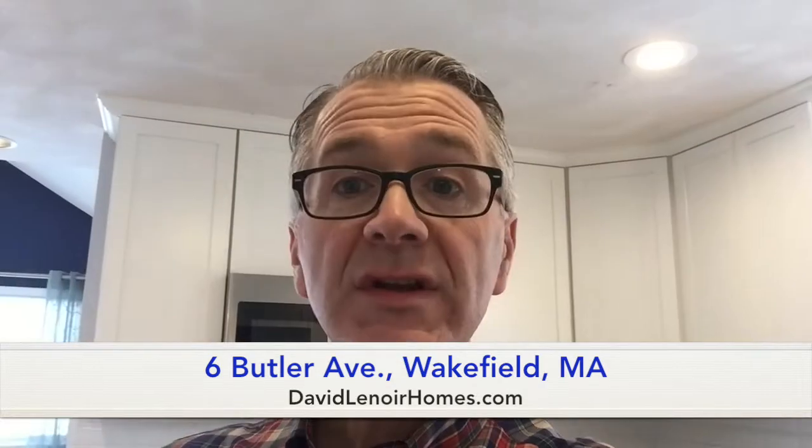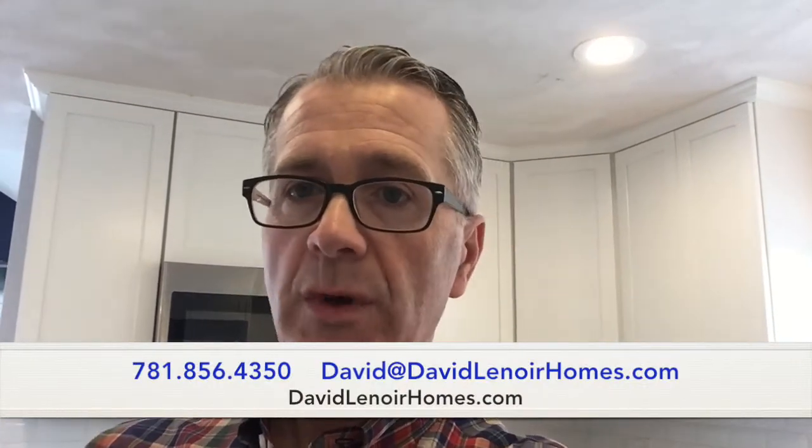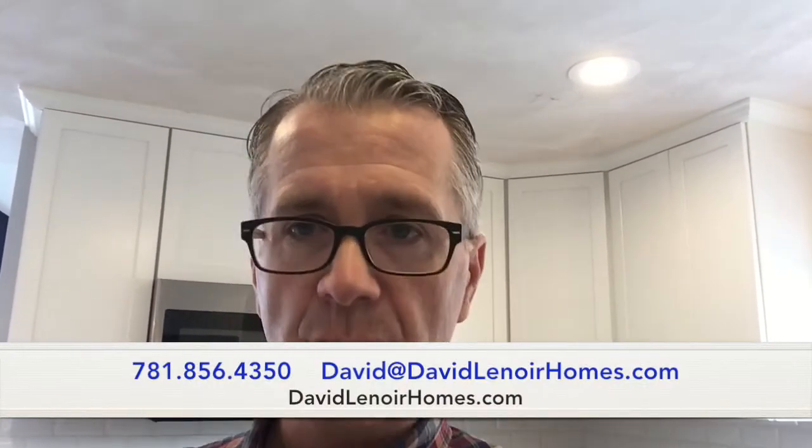I look forward to seeing you at the open houses this weekend. It's also very easy to show. If you want, private message me and I can set up a showing for you. Thank you, have a great day.